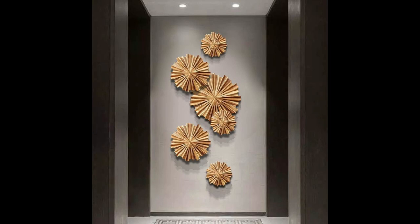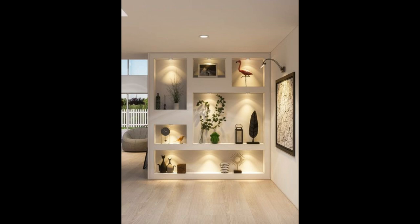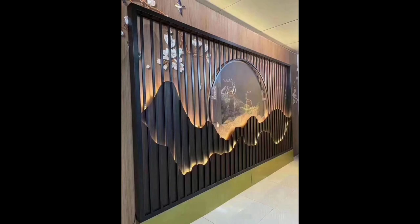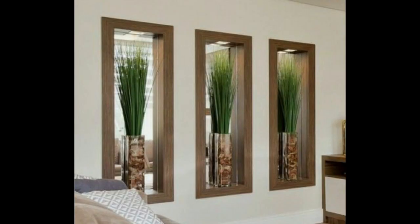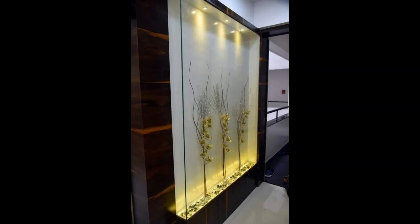14. Add a giant whiteboard or chalkboard. A big board is a perfect functional addition to an office, playroom, or even a kitchen. A chalkboard lends a rustic air to any room, while a whiteboard is the contemporary alternative. And you don't have to stick to just white — you can even paint an entire wall with chalkboard or whiteboard paint, which creates a fully writable surface.